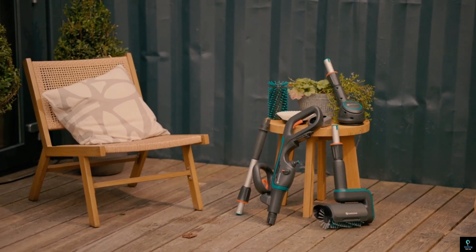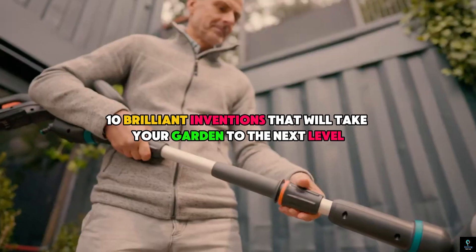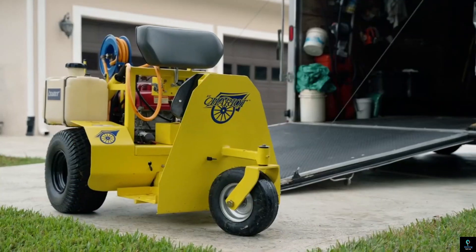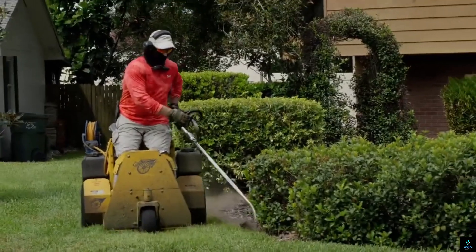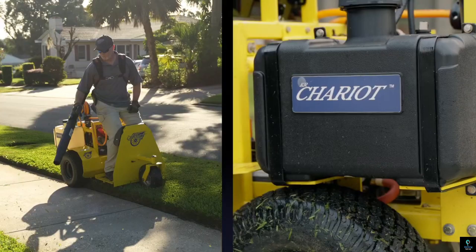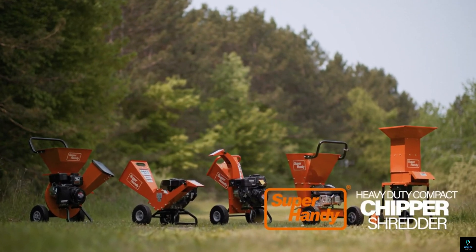Welcome to Exciting Machines. In today's video, we'll explore 10 brilliant inventions that will take your garden to the next level. From innovative tools to smart gadgets, these inventions will enhance your gardening experience, making it easier and more enjoyable. Let's dig in and discover the future of gardening.